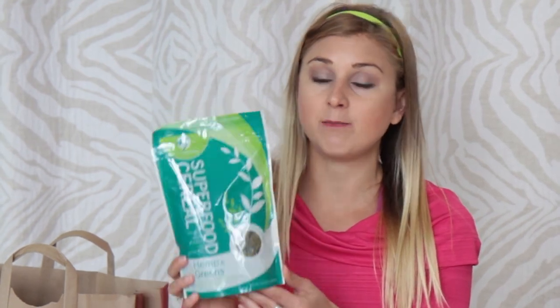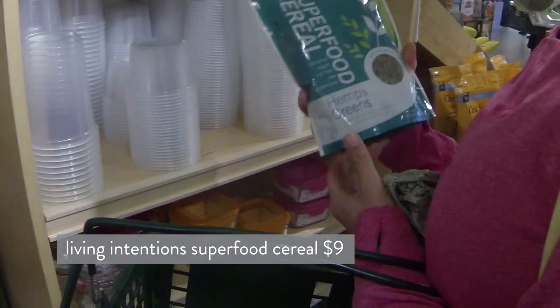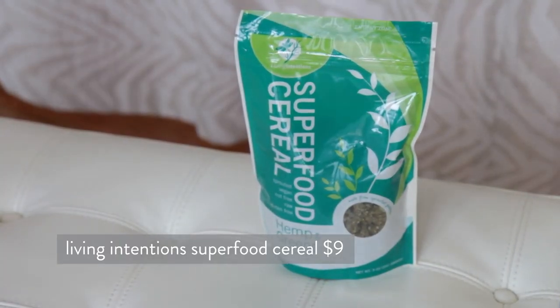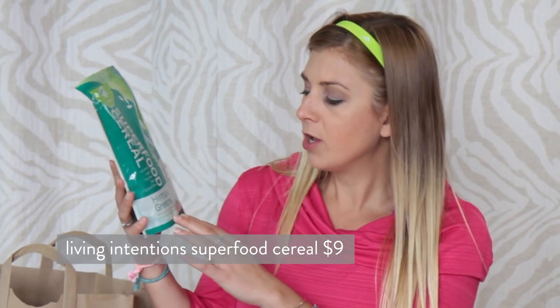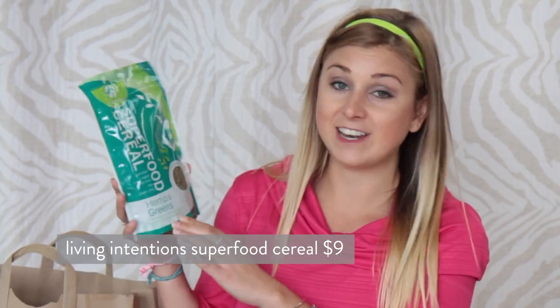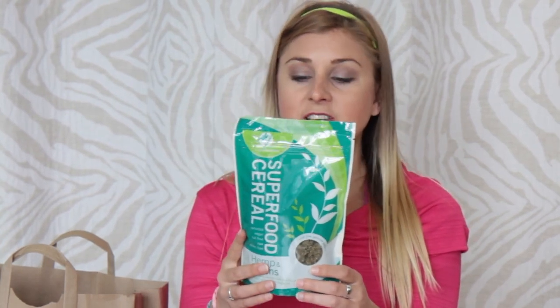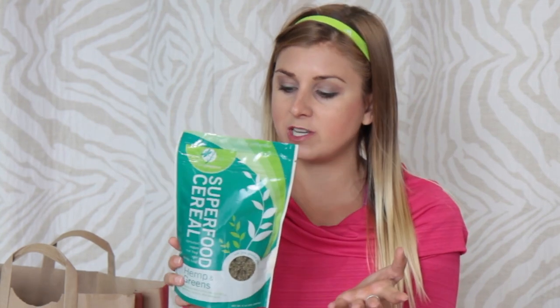The first item is Living Intentions Superfood Cereal. They often have this in the bulk aisle and I get it there — just a little bit. It's delicious. This is the hemp and greens, enhanced with spirulina, chlorella, spinach, alfalfa, and dandelion, but you cannot taste them. It's a sprouted, vegan, nut-free, raw, gluten-free granola, but it tastes delicious. It is green. A serving is a half cup, under 200 calories, 5 grams of protein, and 13 grams of sugar.